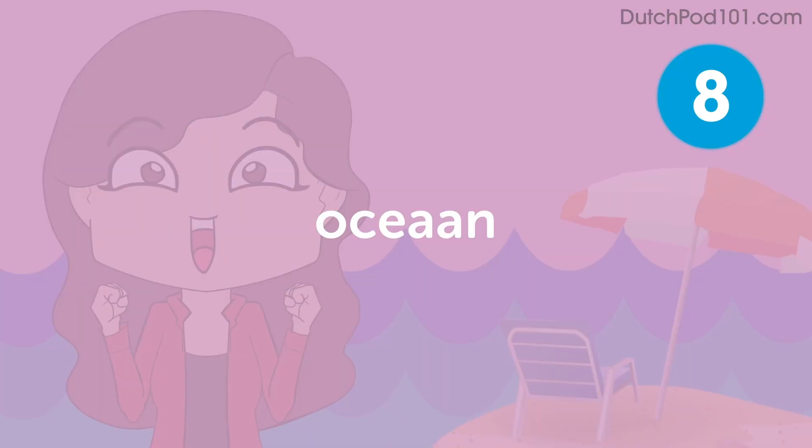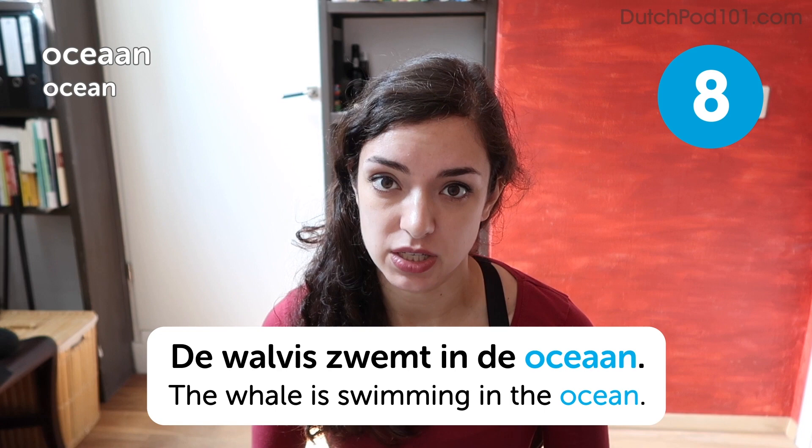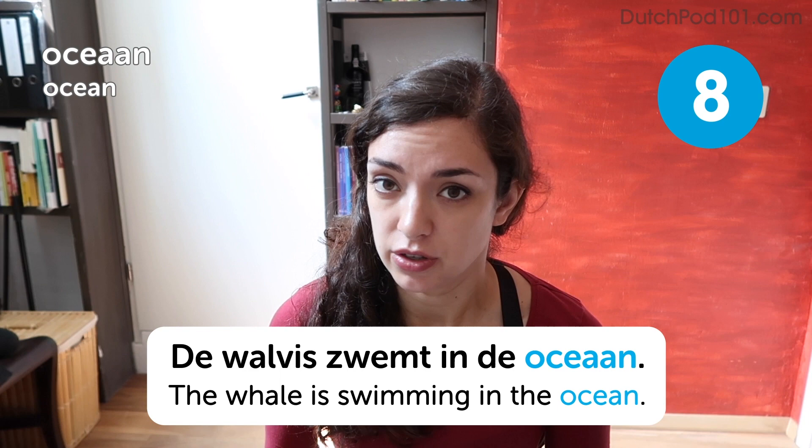Oceaan. Oceaan. Ocean. De walvis zwemt in de oceaan. The whale is swimming in the ocean. It's an easy one, right? It's just the same as the English word ocean, except there's an extra A in there and you move the stress to that A. It's Oceaan.